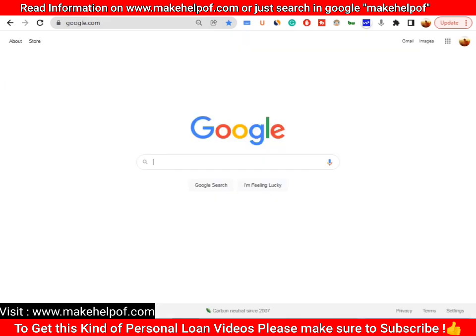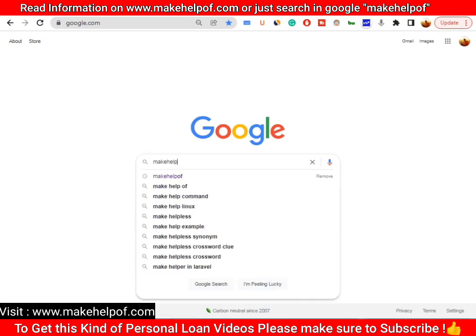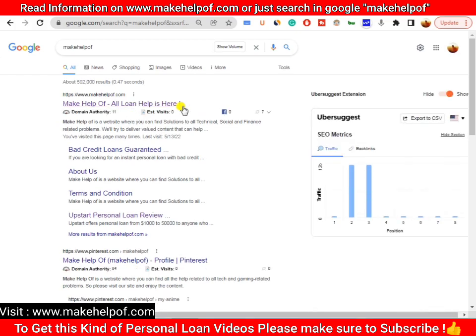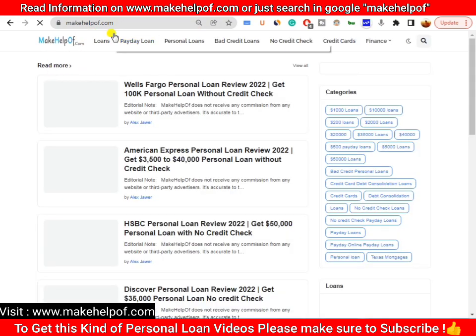What you have to do is go to Google and type makehelpof.com, which is our website — the best website if you are looking for personal loans, bad credit loans, or no credit check loans. You'll see a window like this; click on the first result, makehelpof.com. Then click on the search bar icon on that website.